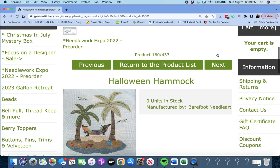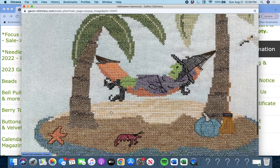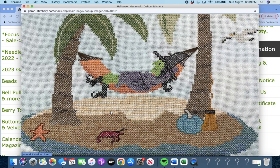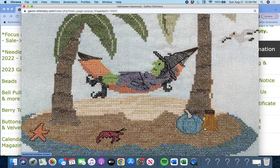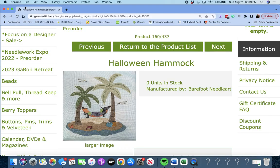Next up is 'Halloween Hammock' by Barefoot Needle Art. Look at this — this witch is taking a break! There's her broom, a little crab and a starfish, and she's on a tropical island, which is really funny. Barefoot Needle Art, Halloween Hammock.